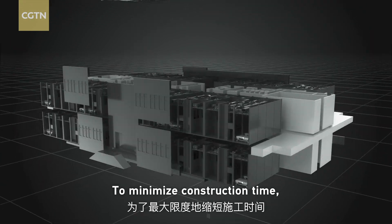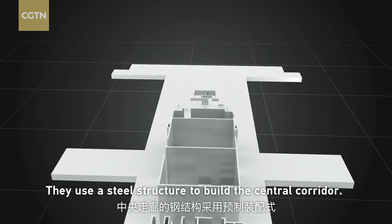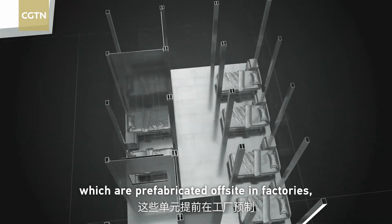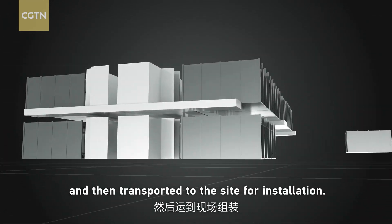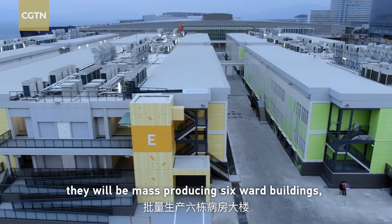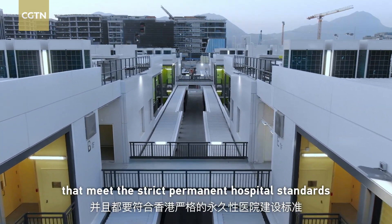To minimize construction time, the team will use the innovative method called Modular Integrated Construction, or MIC. They use steel structure to build a central corridor. Standardized isolation wards on both sides will be built with each cubicle composed of three MIC units, which are prefabricated off-site in factories, with most controlling systems assembled at the same time, and then transported to the site for installation. That means in an extremely compressed period, they will be mass-producing six ward buildings with 136 negative pressure wards and 816 beds that meet the strict permanent hospital standards of Hong Kong.